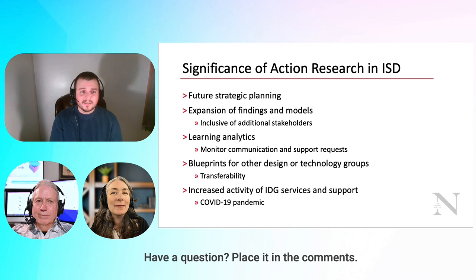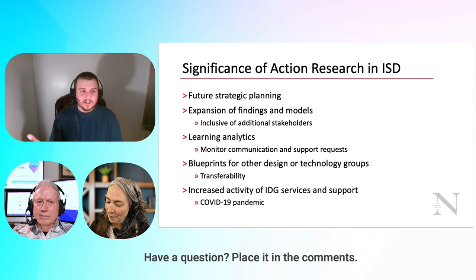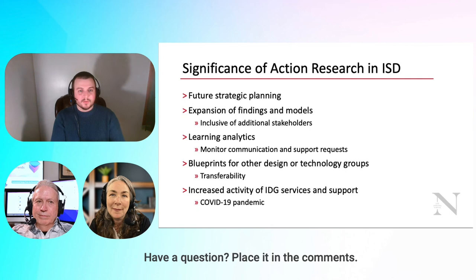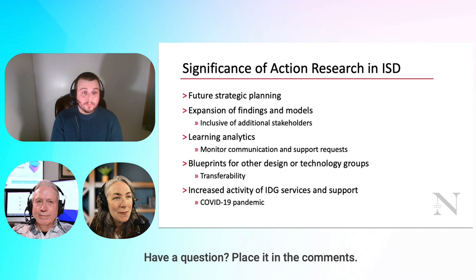We revamped our learning analytics. A lot of people think learning analytics have to be specifically course-based, but faculty development and staff development also yield tremendous learning analytics. We've dived into our communication and support requests and are tracking those to better understand who our customers are. We're about 90% faculty support and 10% staff support, with roughly 30-40% tenured track, 30-40% non-tenured teaching track, and about 20% part-time.